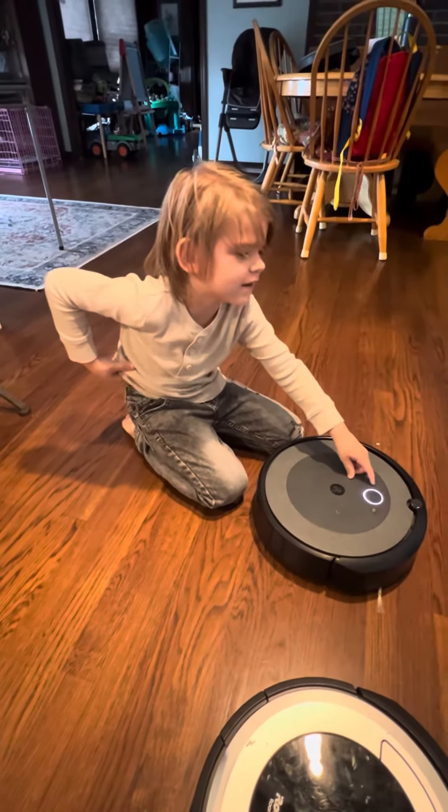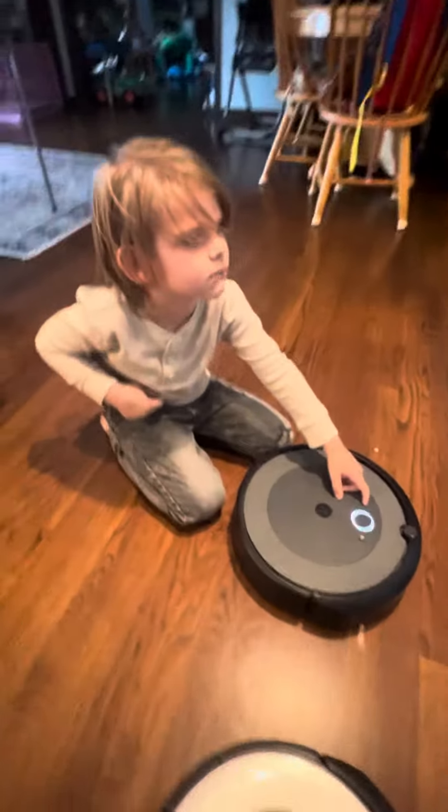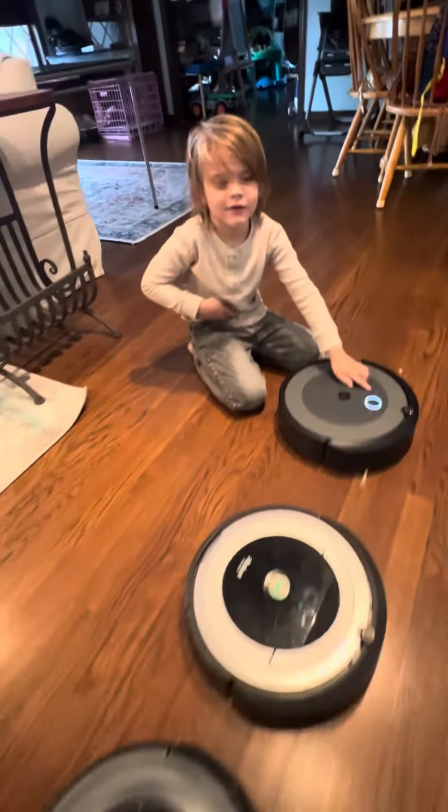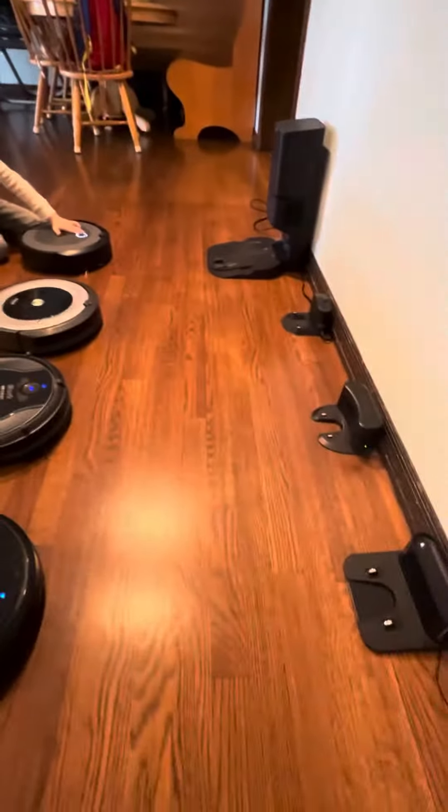Today we're going to send them home — who gets home first? I have four Roombas and Solar's awake. We're going to send all four Roombas home and see who gets to their charger first.